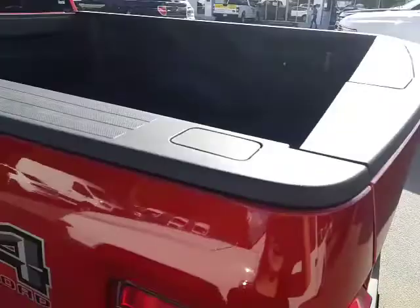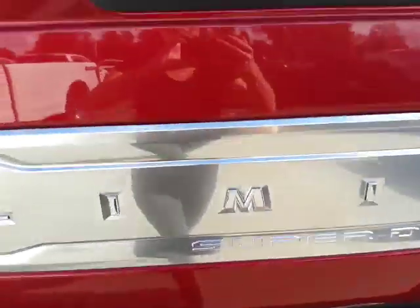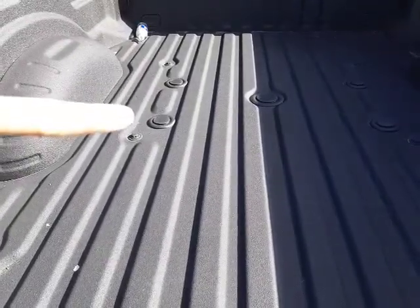It's got the FX4 package, a spray-in bed liner, it also has the tailgate step here, and then of course it's already equipped with the tow package. There is a look at the bed — it does have the hitch prep package as you can see.